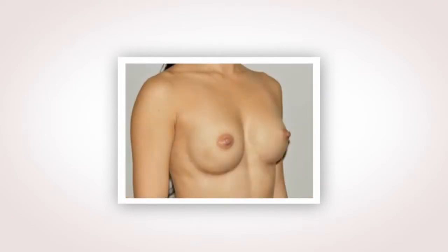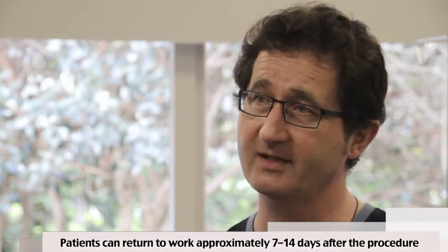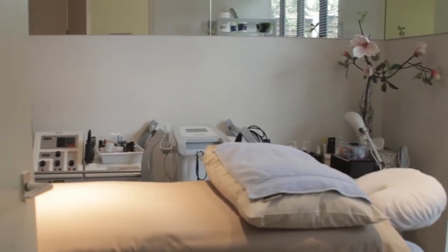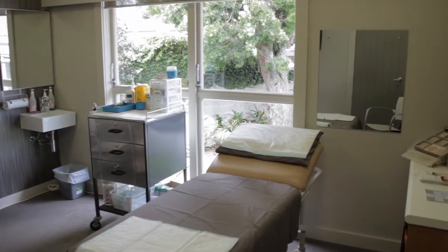We endeavour to make this procedure as painless and as efficient as possible. Depending on the complexity of the procedure, patients can be expected to be back at work within 7 to 14 days following surgery. For those patients who require the implant to be placed under the muscle, we offer a system called the pain buster, which is a reservoir that puts local anaesthetic around the breast implant and numbs the muscle for 48 hours.